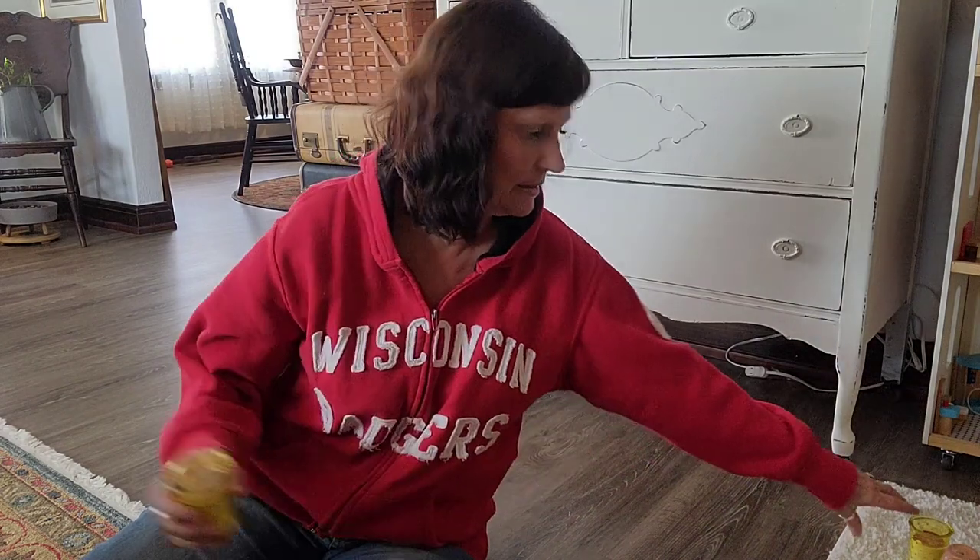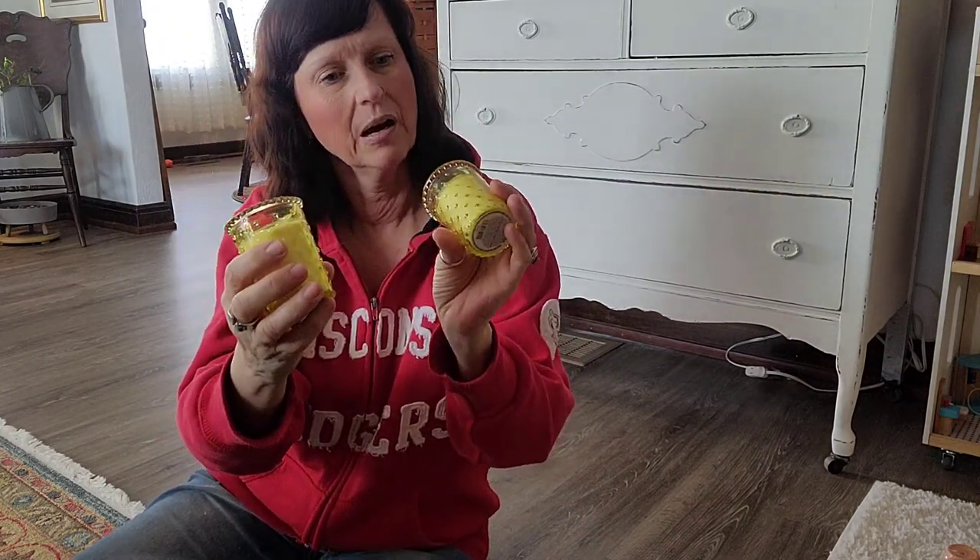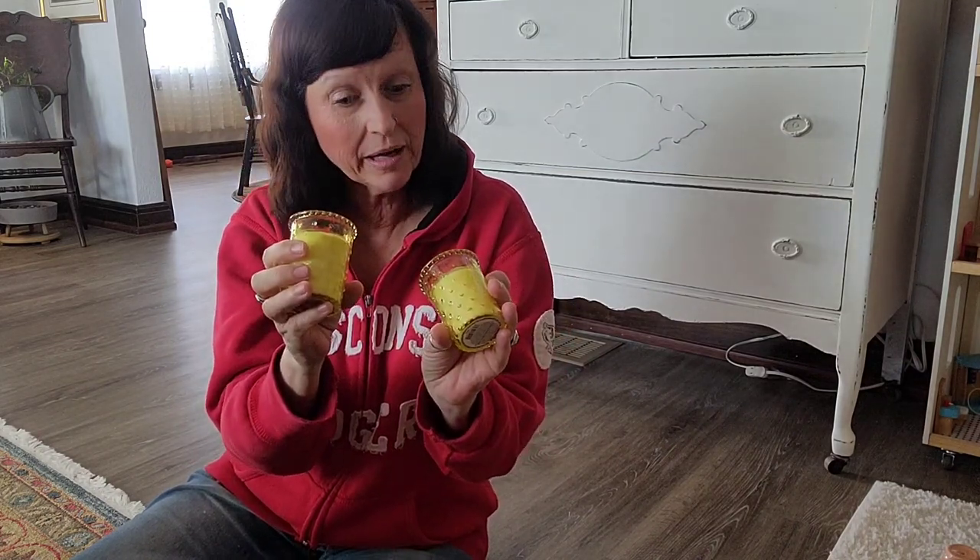They've got these little candles and they're really cute — they're hobnail style. They had them in yellow, light green, and blue. Nothing screams spring like yellow; it's fresh and cheerful. When you pair it with a little light green or blue it just screams spring to me. I got a couple of these and they were $1.25 each.